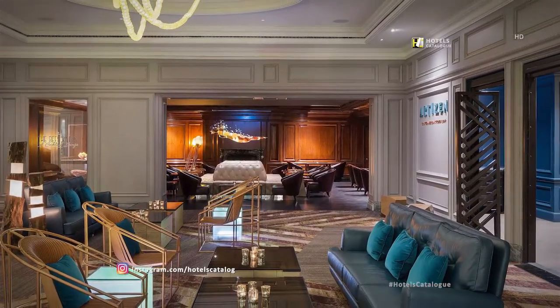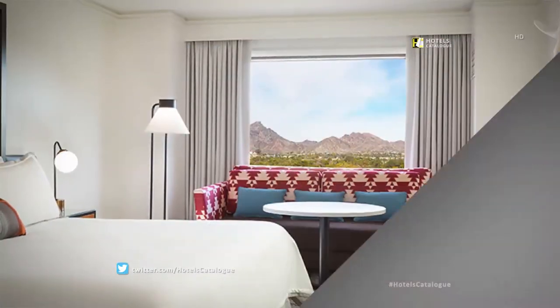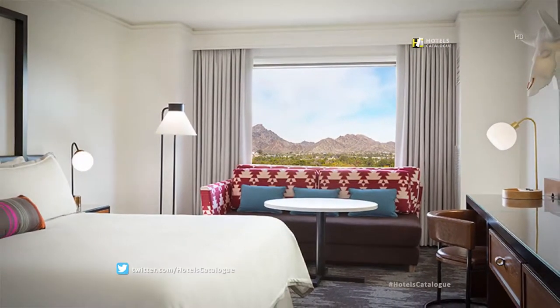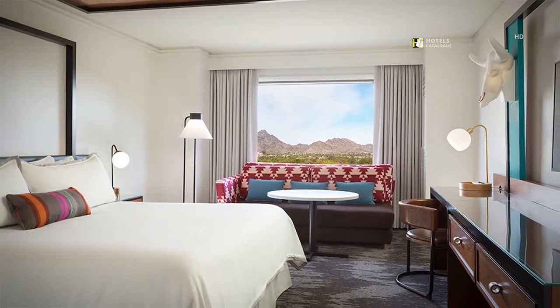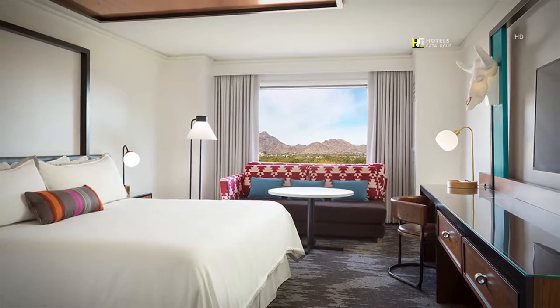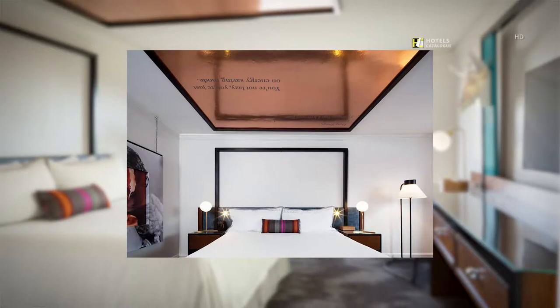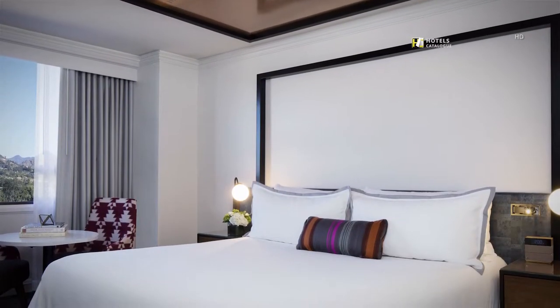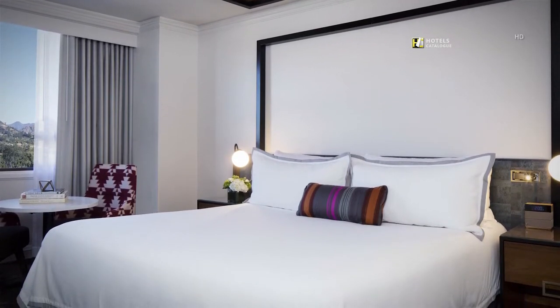Walk into a unique hotel experience at The Cambie. Enjoy the view of the summit from our guest room located on a high floor with beautiful Phoenix mountain views and contemporary decor. Relax in our luxury guest room with city view, inspired by Arizona's five C's.